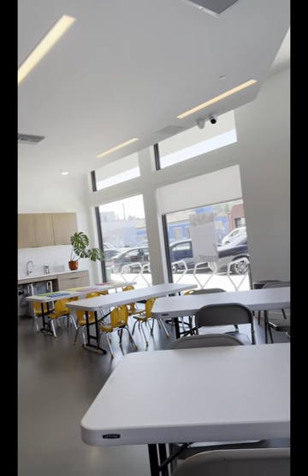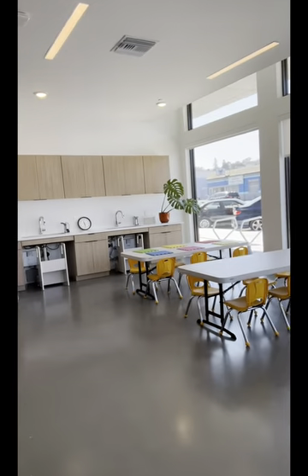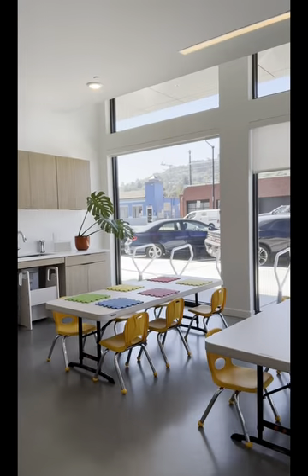This is a glimpse of the multi-purpose room. We have the big tables and we have the little tables for kids. These tables are going to be used for painting class, drawing class, and lots of different arts activities.